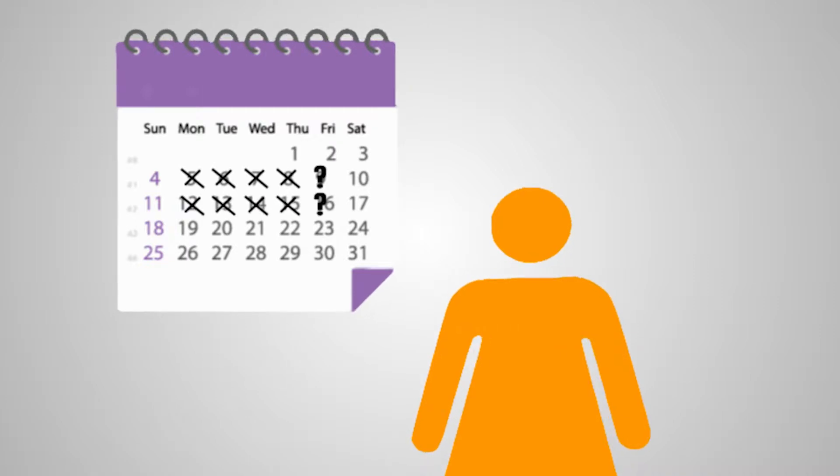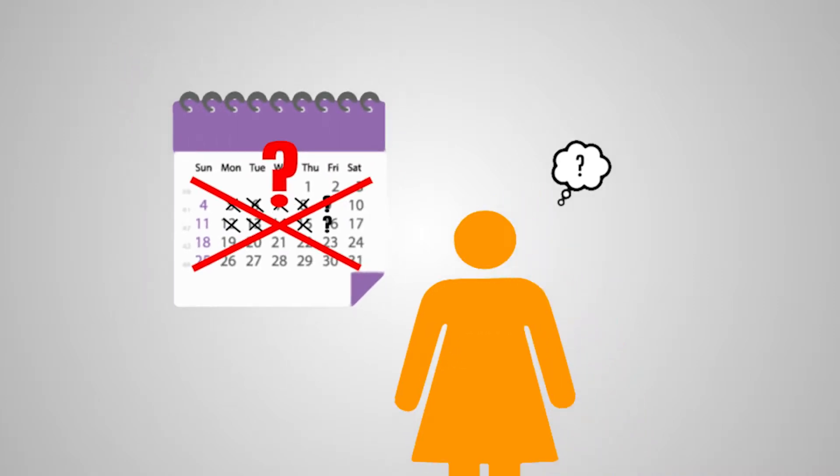It is also a low maintenance form of contraception, so it is especially good for those who find it difficult to remember to take tablets every day.